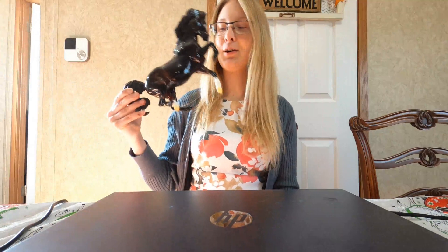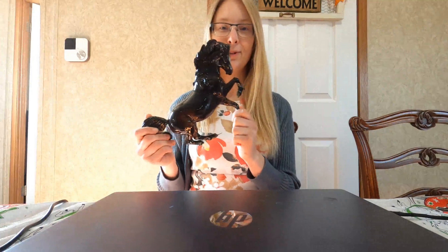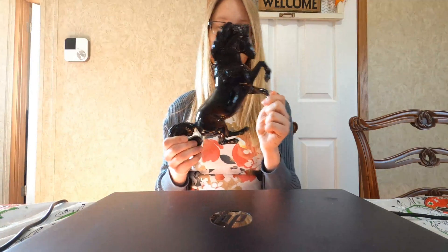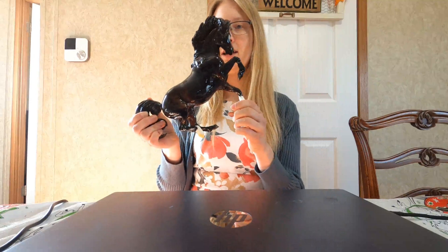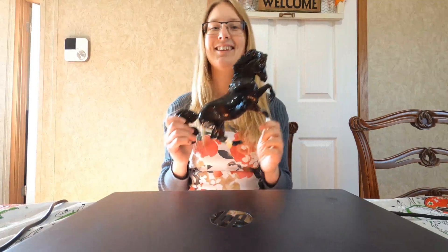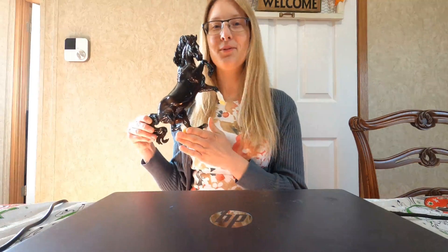My next one, number four, would be the Glossy Sable Island Pony. This was the model that I was hoping to get from the Collector Club Appreciation Event. Mine is super dusty, so you'll just have to ignore the dust. I really wanted the Sable Island Pony the most out of all the eight models — this was my favorite — and I was so surprised when I opened up the box and got one.